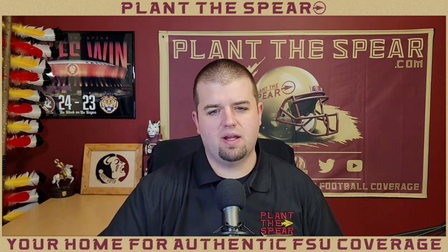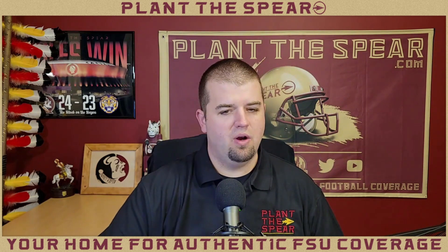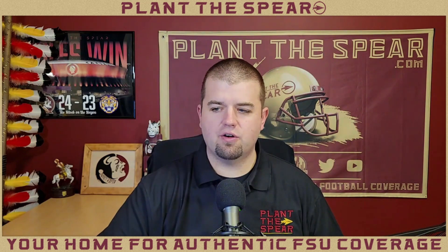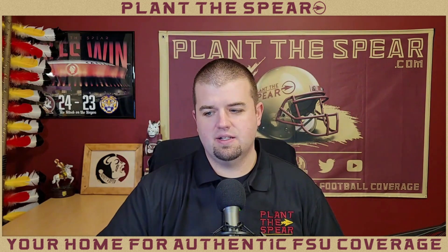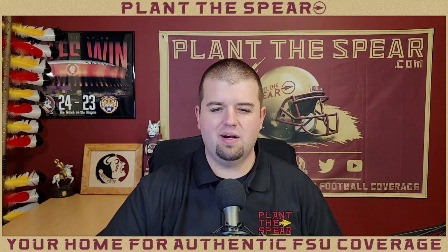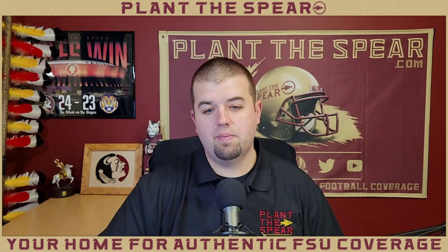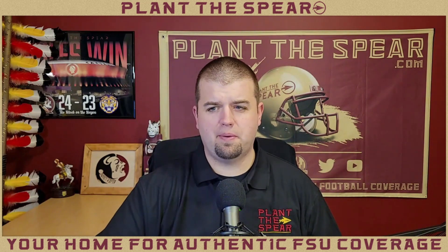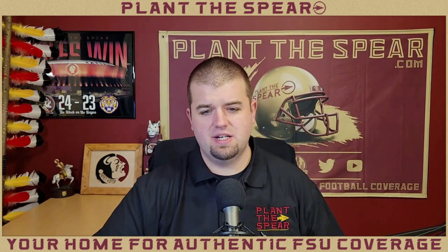We're going to talk about some of the things we like from this class, some of the players they're bringing in, and just take a look at the class as a whole. First I want to address how recruiting has changed in college football with the addition of the transfer portal. A lot of people look at Florida State's class ranking — which is 20th currently — and say that's not good enough. Florida State does have to get a little better at high school recruiting, but when you factor in what they're able to do in the portal, getting quality day-one starters who are plug-and-play ready, I think it's okay to have a balance between the two.